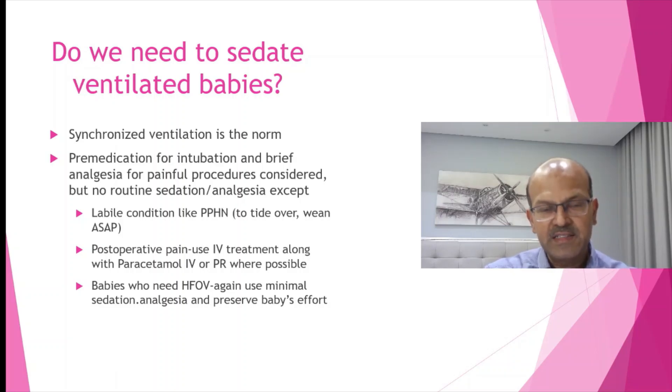We do need sedation in conditions like PPHN, but again it should be for a short period to tide over the acute crisis, then wean quickly to the lowest dose.